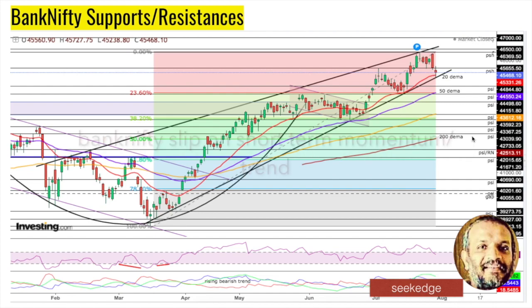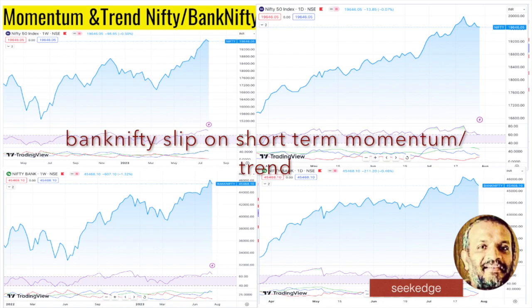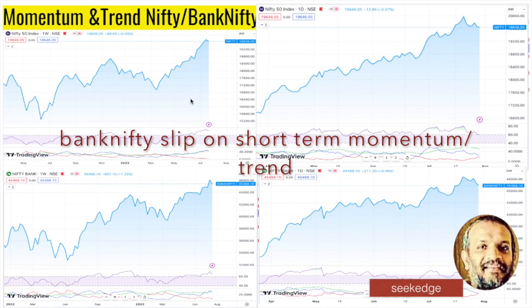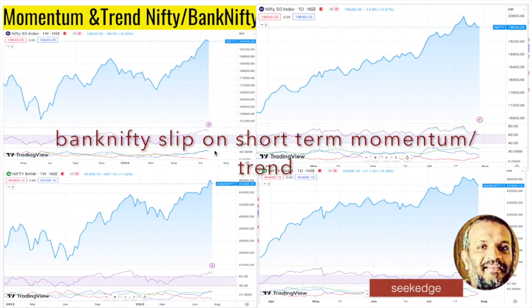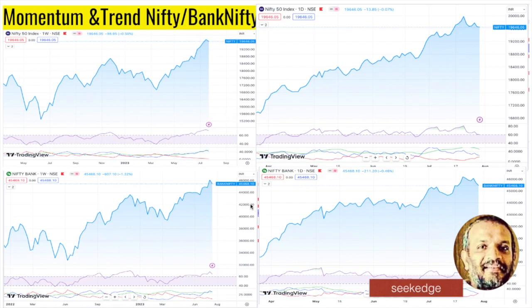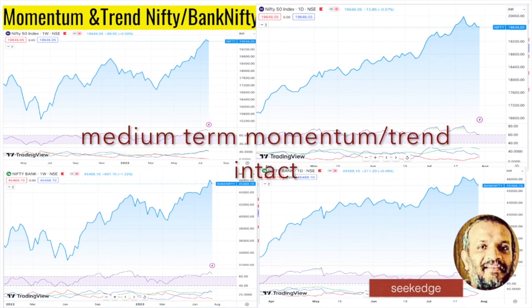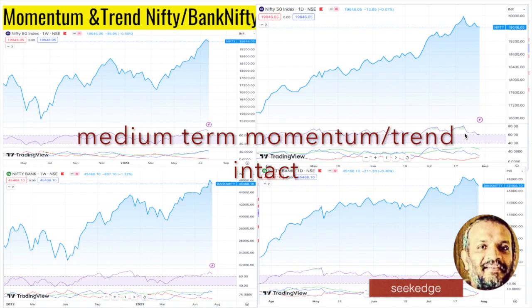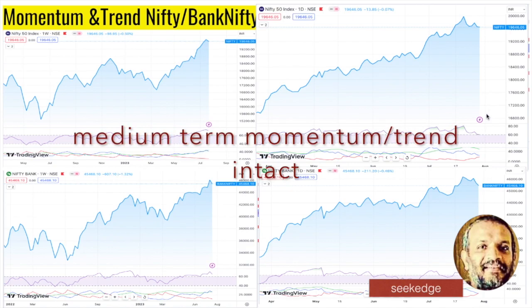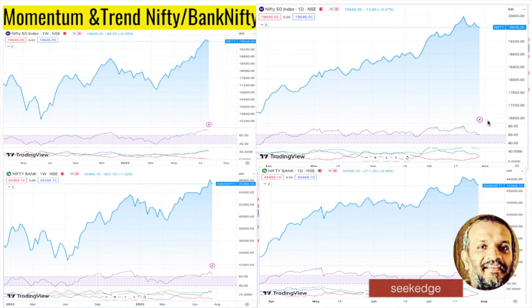Now analyzing momentum and trend. We use RSI for momentum and ADX with positive/negative DMI for trend analysis on both weekly and daily time frames. The weekly momentum has dropped but is still bullish medium-term, and the daily is also still bullish short-term — both time frames intact. Bank Nifty has slightly slipped into sideways momentum, but Nifty is still bullish with a positive RSI divergence indicating it can take support and bounce from here. Bank Nifty's momentum has slipped into the bearish zone slightly last week, but it's still in the bull zone overall.